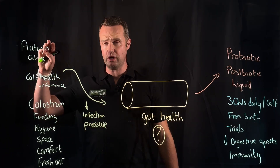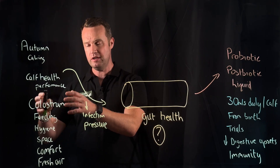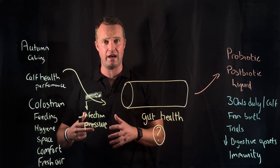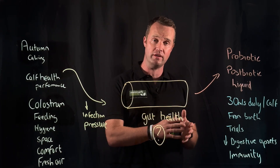Hi, Tommy Heffernan, Veteran Consultant with Precision Microbes. We're heading into autumn calving time. We're looking at calf health and performance. These are the building blocks for good calf health: colostrum, feeding, hygiene, space per calf, calf comfort, and getting fresh air right. Get those things right and you're a long way to rearing healthy calves.